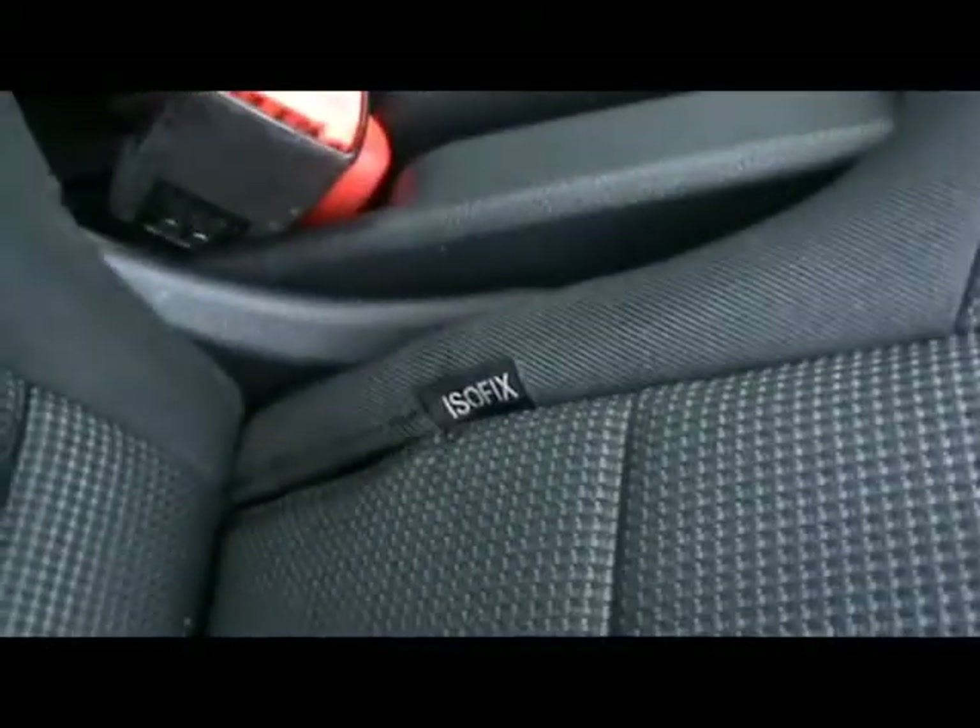Then in the back there's a matching rear bench with three individual seats in the middle, all in great condition. There's ISOFIX should you want to fit any child seats, and plenty of leg room there too.